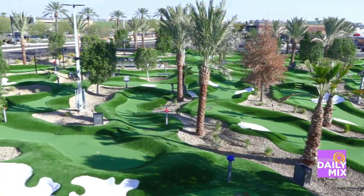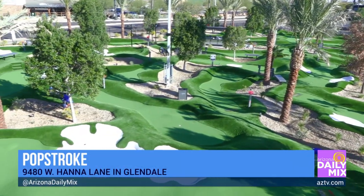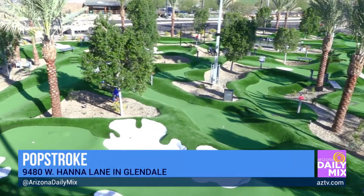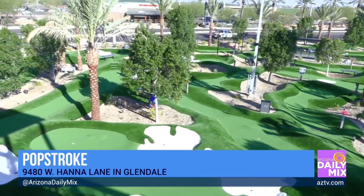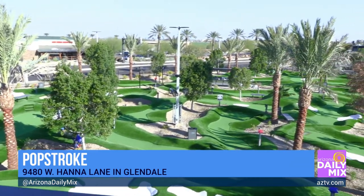It's pretty cool — some of the stuff he picked up on came from him playing around the country and around the world, bringing those putting greens here. And it's not just about putting — it's also about entertainment. You have about 30 TVs on property, including a large jumbotron on the roof, which you can see from anywhere on the golf course.